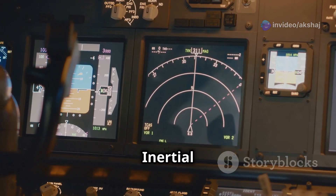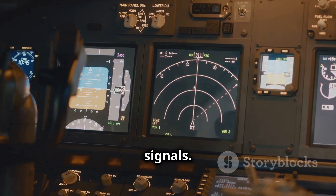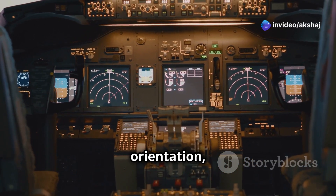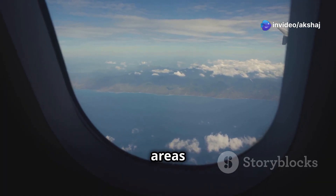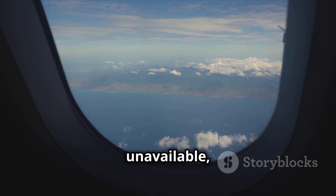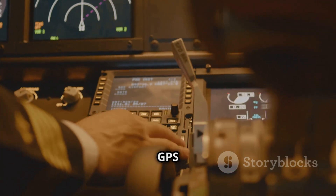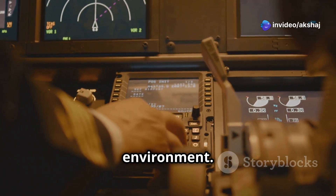Unlike GPS, the Inertial Navigation System, or INS, doesn't rely on external signals. Instead, it uses gyroscopes and accelerometers to calculate the aircraft's position, orientation, and velocity. INS is particularly useful in areas where GPS signals are weak or unavailable, such as over oceans or in military operations. Together, GPS and INS form a powerful combination, ensuring accurate navigation in any environment.